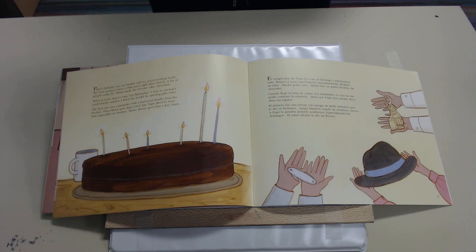Papa's birthday was on Sunday and we got everything ready. We were going to have a little party right after church. A lot of people came by. Mama made his favorite cake — chocolate. When it came time to sing Las Mañanitas, I was so excited I could barely stand it. I knew he would be opening gifts soon. The first one was a penknife with a real pearl handle from his brother. Then Mama gave him a new hat — Papa liked to wear hats, especially on Sundays. Mr. Alonzo gave him a keychain.